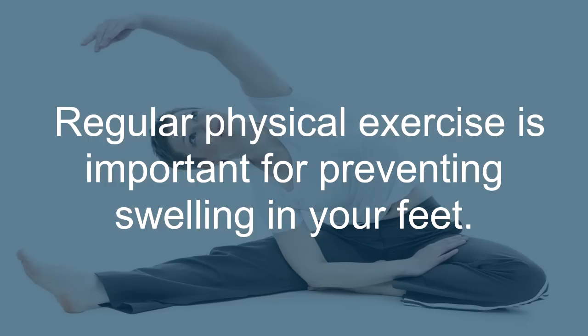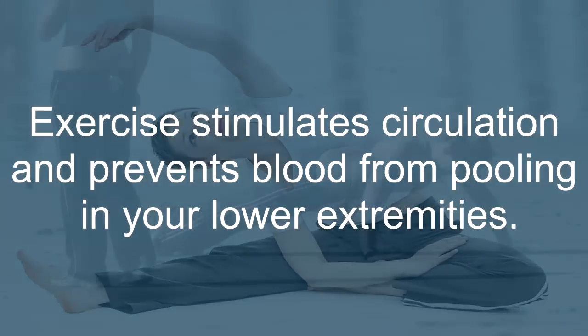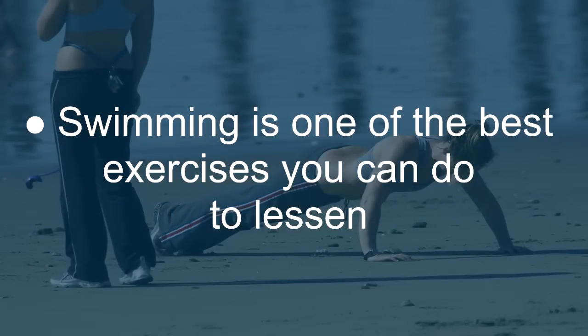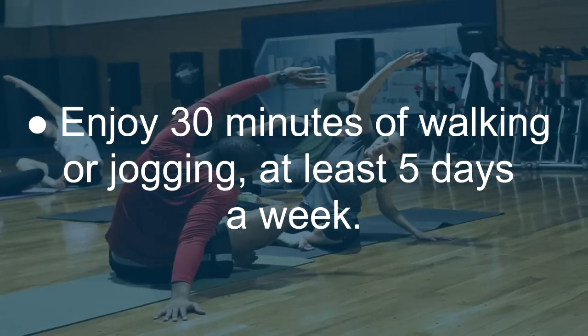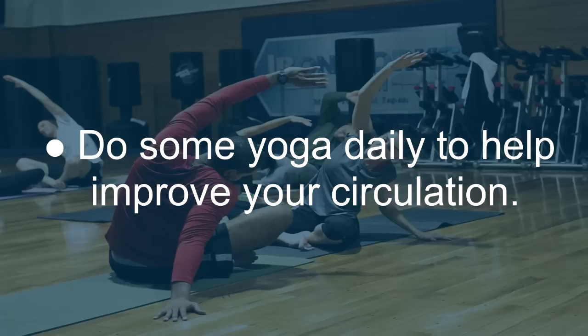Exercise: Regular physical exercise is important for preventing swelling in your feet. Exercise stimulates circulation and prevents blood from pooling in your lower extremities. Swimming is one of the best exercises you can do to lessen swelling and relieve inflammation and pain. Enjoy 30 minutes of walking or jogging at least 5 days a week. Do some leg strengthening and stretching exercises, and some yoga daily to help improve your circulation.